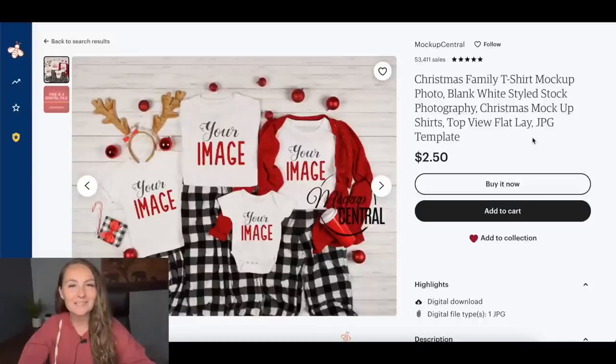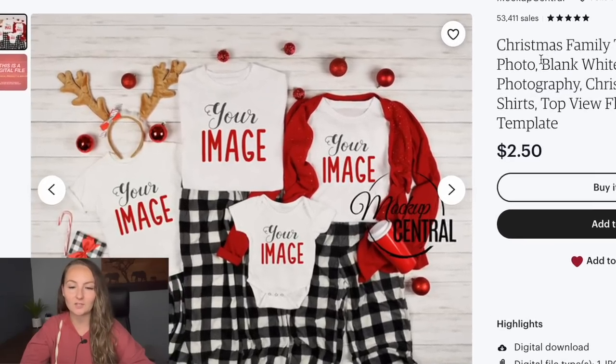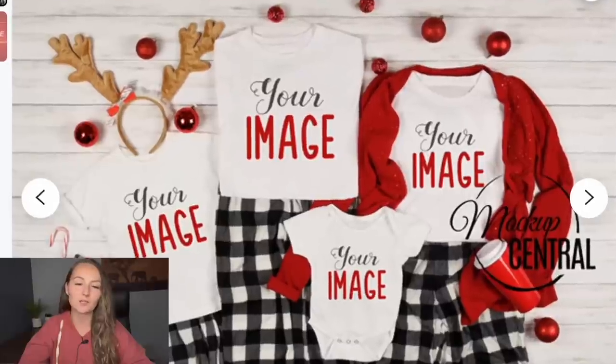We're going to need some mockups to make our design, and then we'll jump in and show you how to make the listing. I found this mockup on Mockup Central, a mockup store on Etsy with great family matching mockups you can purchase and use in your store. The great thing about this particular mockup is there are no tags on the shirts, so if you use a different brand of onesie or kids' shirts, no big deal.